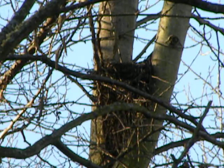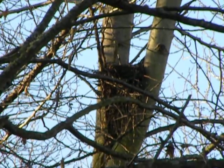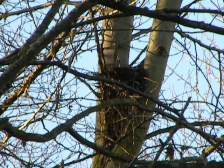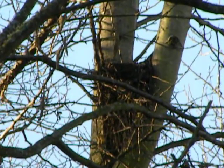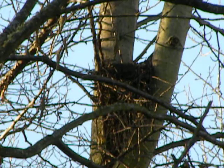We did find a nest yesterday — we have high hopes for it. It's kind of halfway between. This is the Springbrook Creek Cooper's nest, and we're hoping they'll come back this year. They did very well in 2008 — had four babies and raised them up.